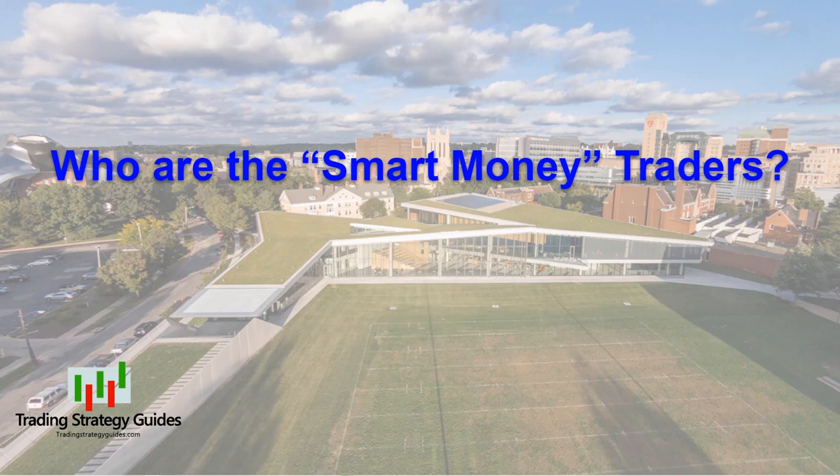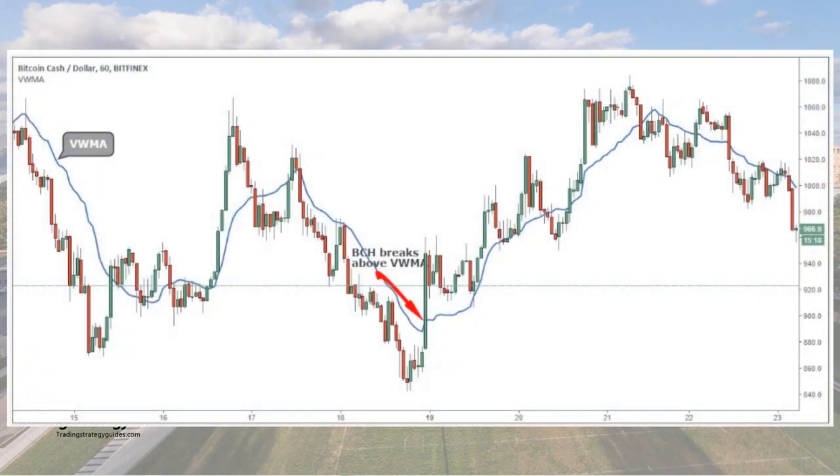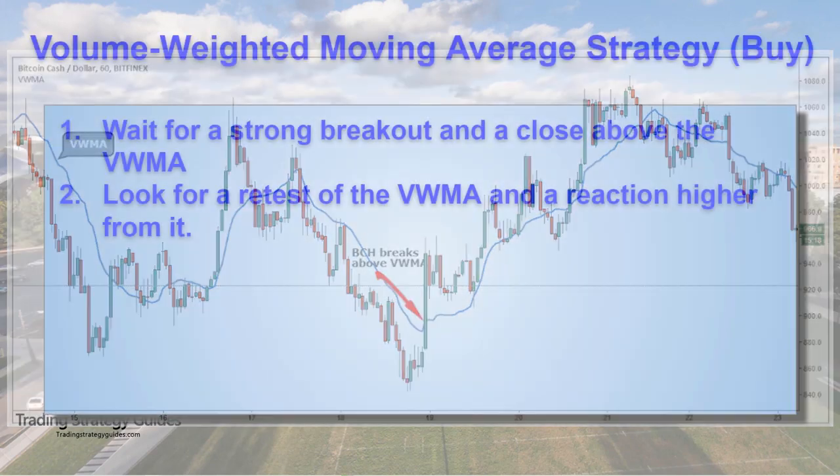Here's our strategy. Step number one: we wait for a strong breakout and a close above the VWMA. In order to get a good read on the breakout strength, we want to see strong bullish bars that break above the VWMA with conviction — in other words, a big long candle that closes near the top. When the price trades above the VWMA, we know this could be our initial buy signal. As a second condition to validate the breakout, we look for a close above the moving average. The higher the closing price, the better.